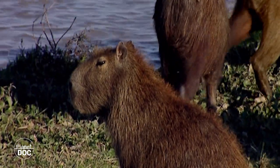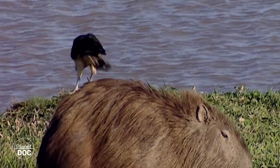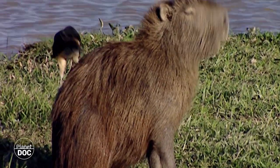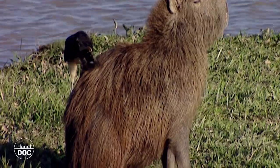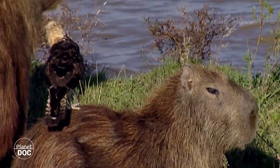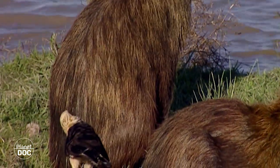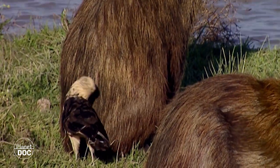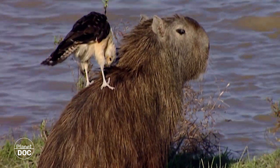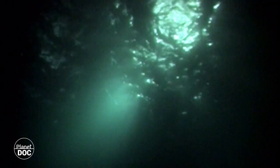On the other side of the world, on the plains of Venezuela, two other very different species have signed a similar contract. The capybaras await their turn for a session of parasite removal with the yellow-headed caracara, a relative of the eagles and falcons, which has also switched over to an easier source of food. These changes in the habits of certain animals may begin as anecdotal episodes and end up giving rise to a new species which little by little adapts to its new diet. Sometimes it is more difficult to imagine how certain associations of this type could have started.